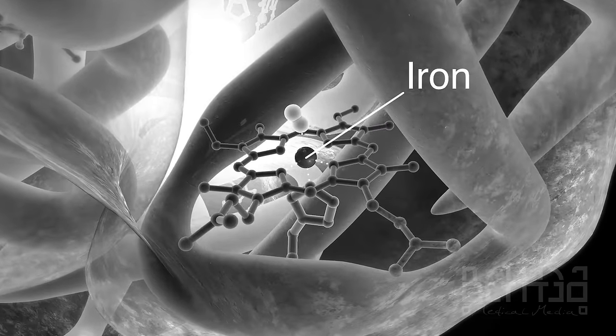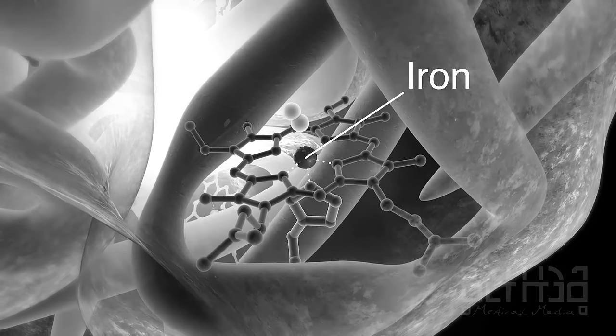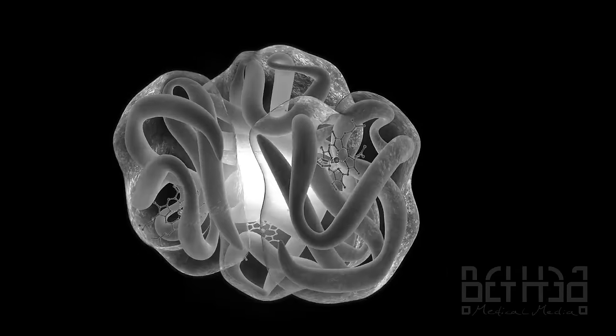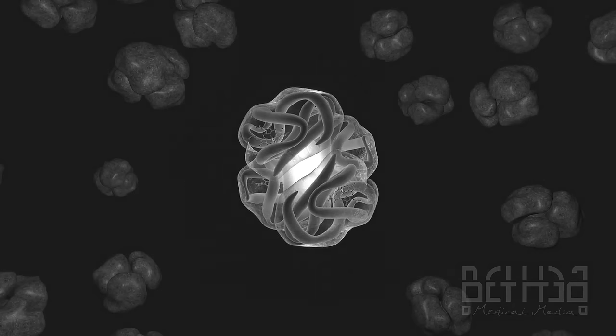Iron is a major component of hemoglobin and provides the binding site for oxygen. Therefore, having sufficient serum iron levels is essential for proper hemoglobin synthesis.